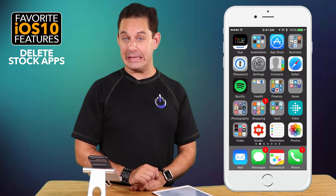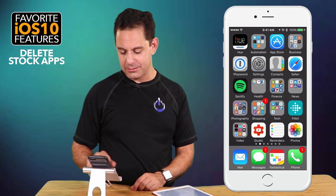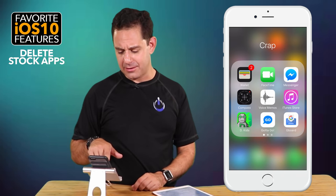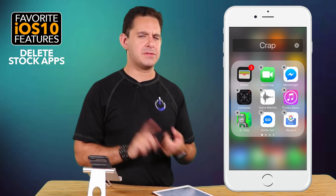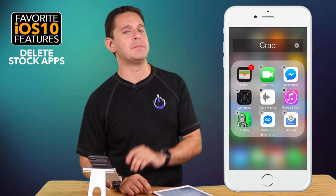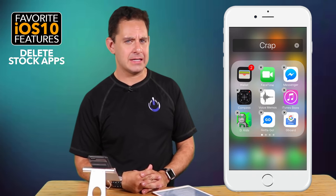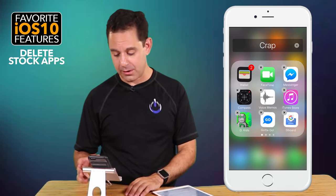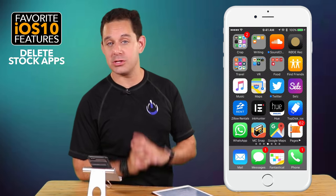Next we're going to talk about the ability to delete stock apps. Those of you who've followed our classes may know I have a little folder called 'Crap.' If you see a stock app you no longer want, like voice memos, just remove it. Some you cannot remove — you can't remove Settings or Messages. You can remove Mail, though I'd strongly recommend you don't, because it's kind of an essential part of the ecosystem. You can get rid of things like the iTunes Store, and if you ever want them back, find them in the App Store and re-download them for free.